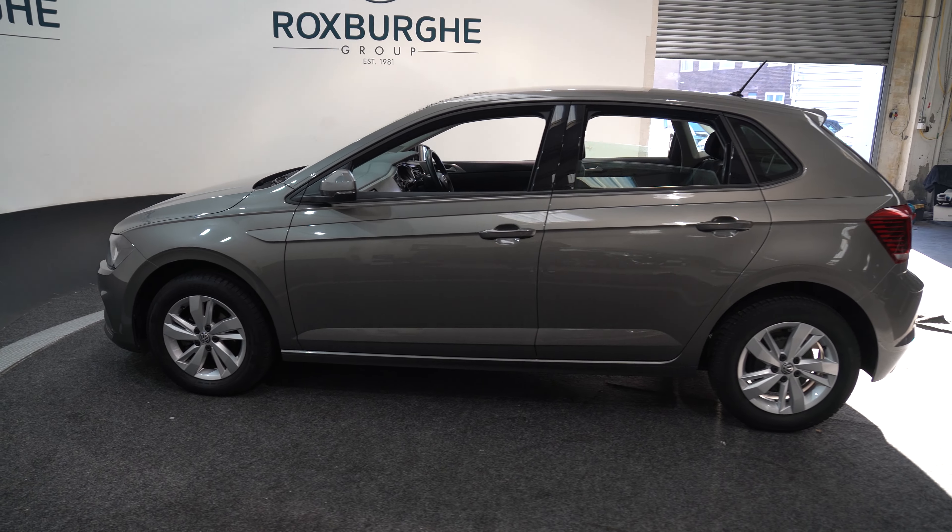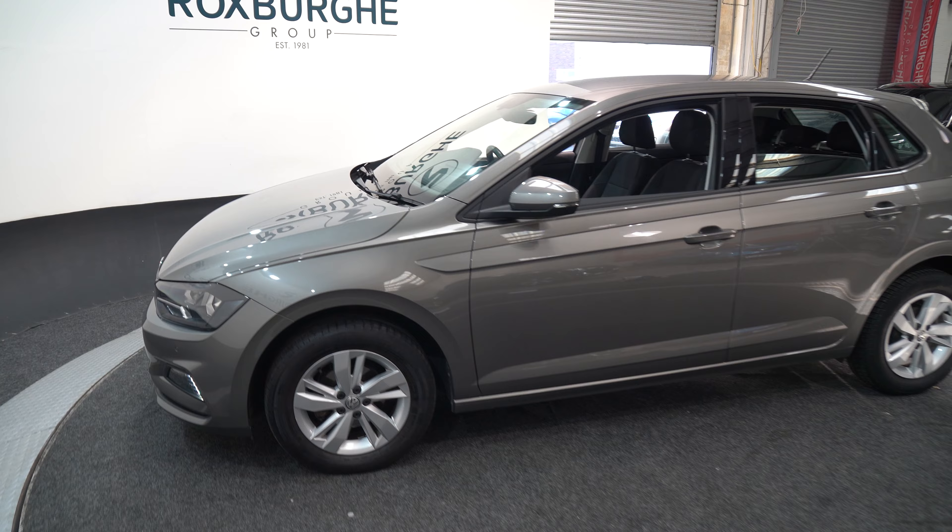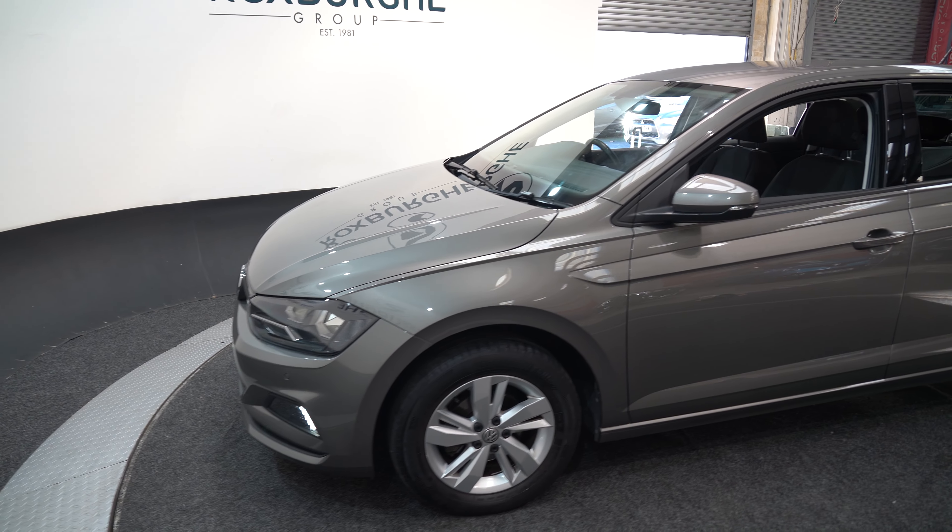Here we have a 2018 Volkswagen Polo. As you can see, this is a grey hatchback coming with a 1 litre petrol engine and 94 brake horsepower.